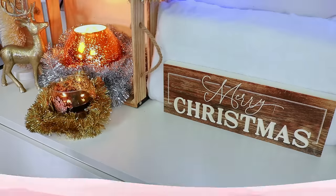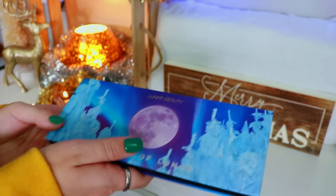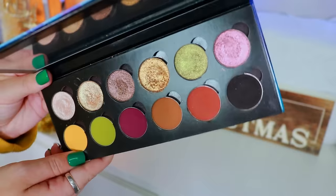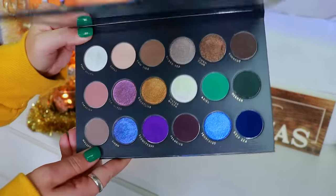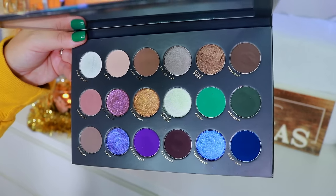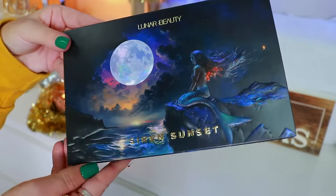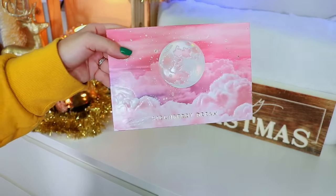Now moving on to my Lunar Beauty collection. First is the 12 Days of Lunar advent calendar palette that Manny created — so cool and unique. I wish he would do this again. I wish the color story were a little different, but it was such a fun palette. Then the beautiful Siren Sunset palette — at first when I saw pictures I wasn't wowed, but when I played with it I was absolutely stunned. Manny really killed it. I love the little duochrome shades and the eye look I created — I became truly obsessed.